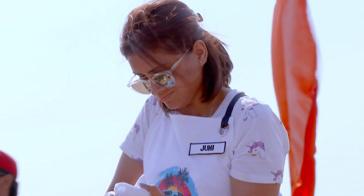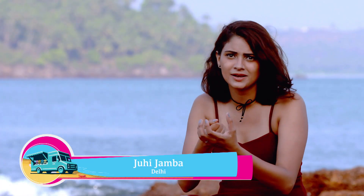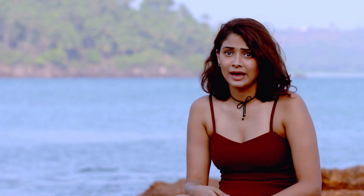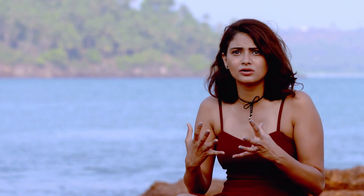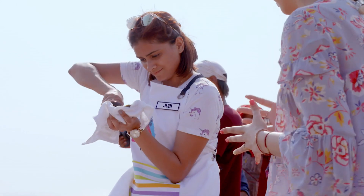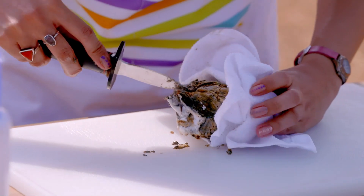I thought it's just going to be as easy as Chef Ranveer showed us — you put in the knife, put it a little in, and just twist. So I tried doing that. It just didn't work. And at that moment, I had this little horror. I was like, why don't I go with something that I'm familiar with? We're adventurous, aren't we?